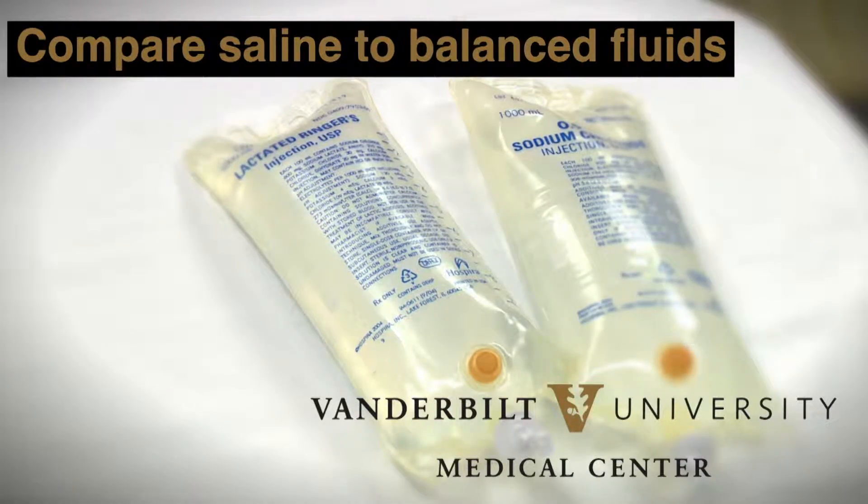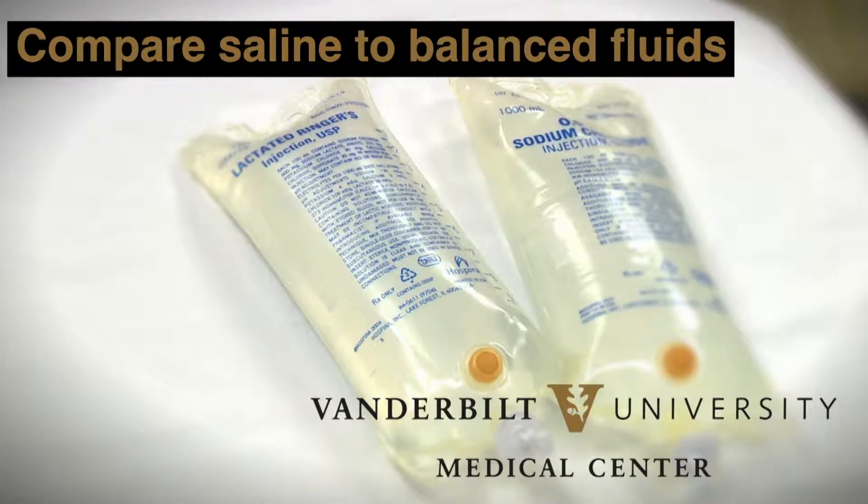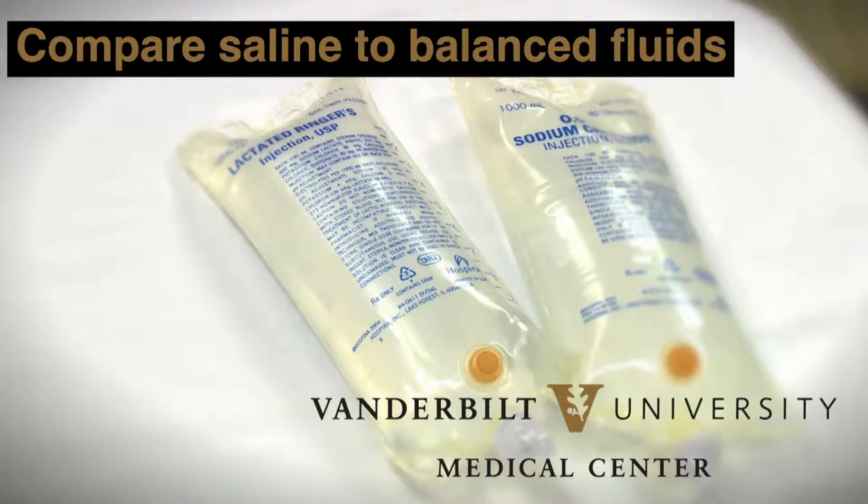0.9% sodium chloride, or saline, sometimes called normal saline, is composed of water and table salt. The amount of chloride in it is about 50% more than is in human plasma. In contrast, balanced fluids like lactated Ringer's, Plasma-Lyte A, or Normosol are all designed to have an electrolyte composition — including a chloride level — that is much closer to that of human plasma.